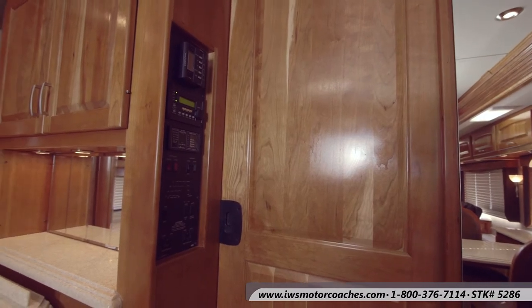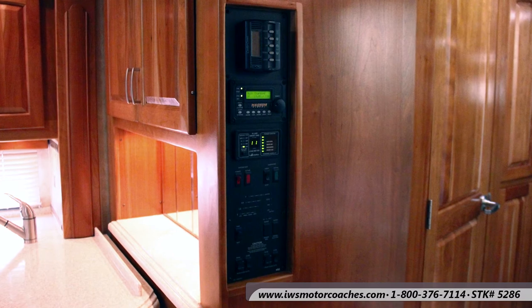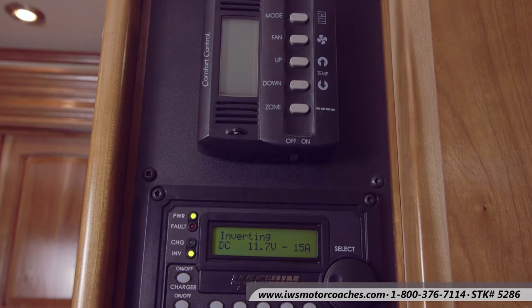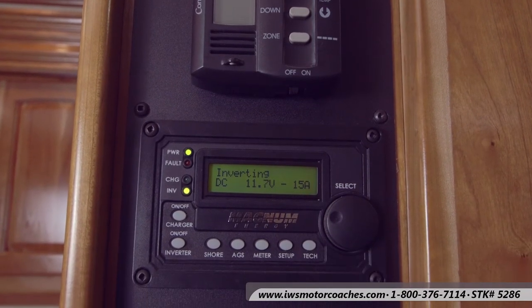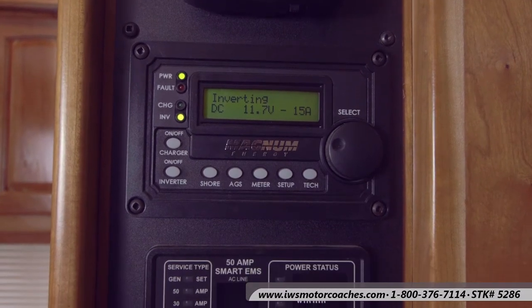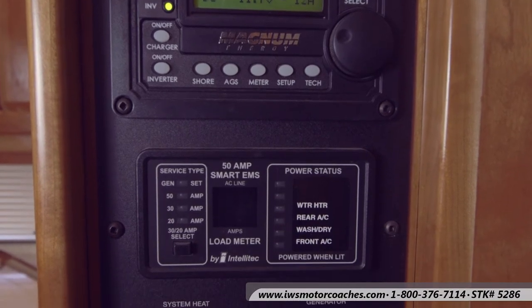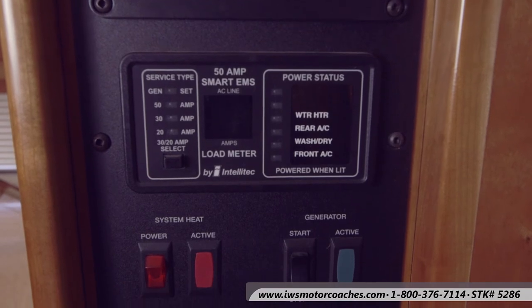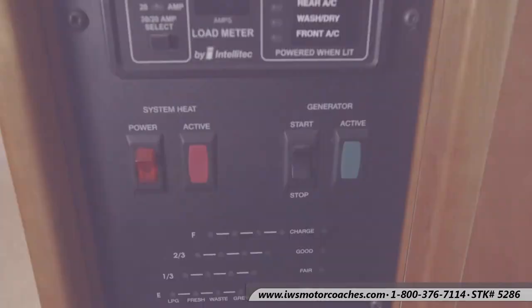Here's the brains of the coach — the command center, if you will. This is where you're going to find temperature controls and the electrical control panel on the Magnum energy controller. This is for your auto generator start, and we actually have an advantage video that walks you through that. It shows you the status of all the energy uses on the coach, where you can start and stop the generator. Just about everything you want to know about your coach is found right here in this control panel.